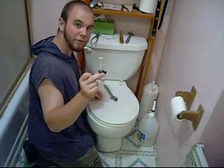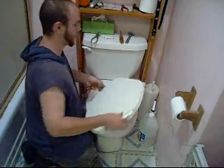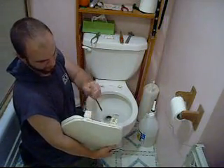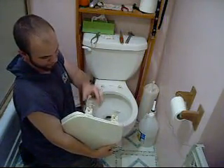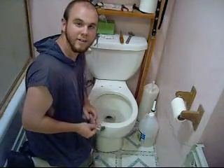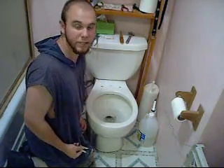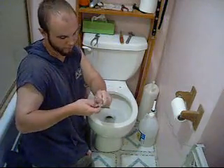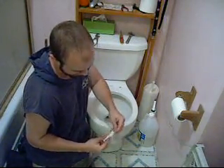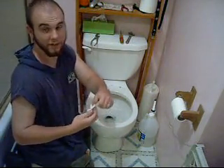Now that we have the plastic bolts removed, we're going to lift the toilet seat off. This is what I meant by the plastic clips — plastic covers. Just stick them in there and pop them right out. Some of the older toilet lids, instead of having plastic bolts, actually have metal bolts. Sometimes they're corroded and they need to be cut off. Now bang out the new bolts, open up the packaging, and take the nuts off the ends.